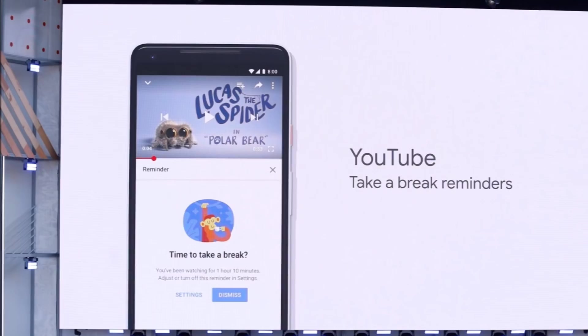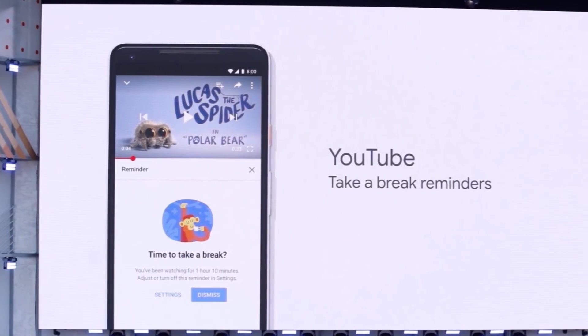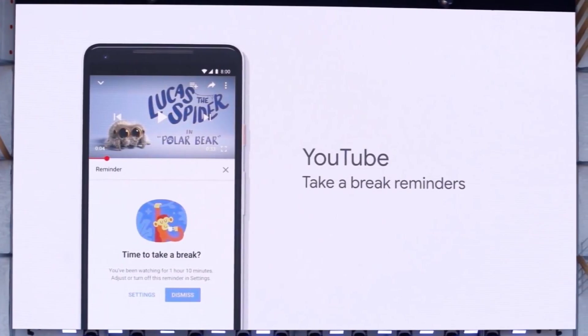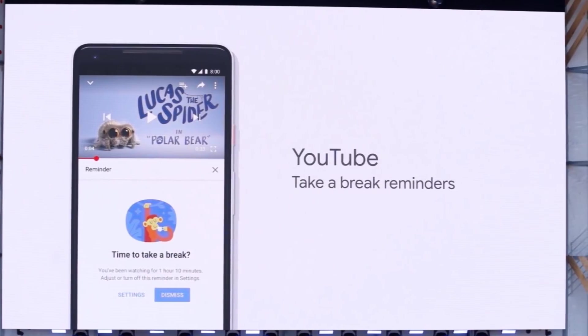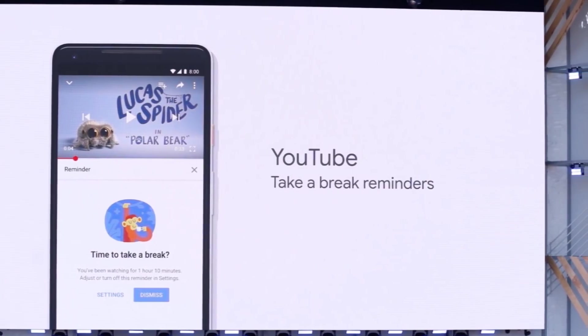The next major feature is coming really soon. YouTube will let you schedule customized breaks — you can set a timer so that after a few minutes or a few hours, YouTube will notify you to take a break, which is going to help reduce eye strain.